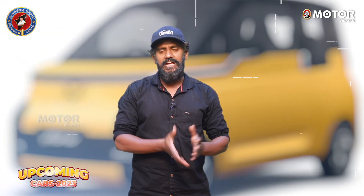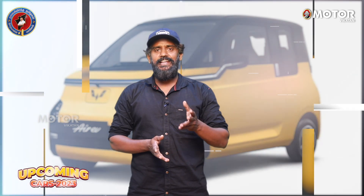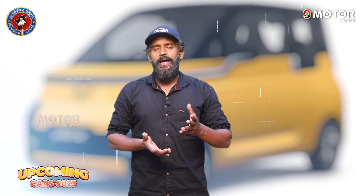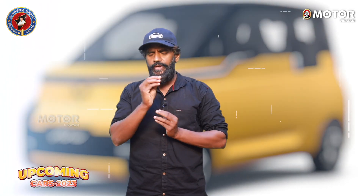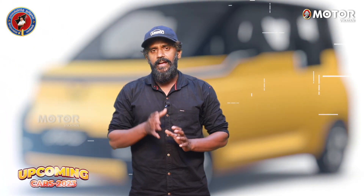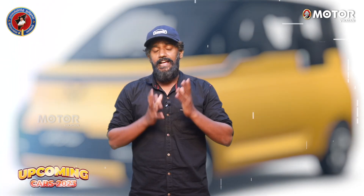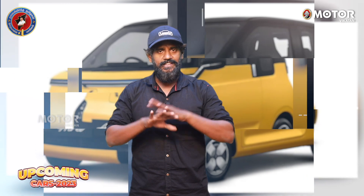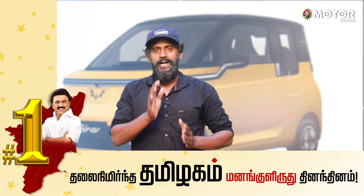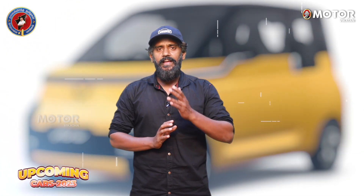The MG Air EV is known to have 68 bhp. While there were concerns about earlier EV models being failures, MG has invested a lot of money into this platform. We need to wait a little bit for the budget pricing.